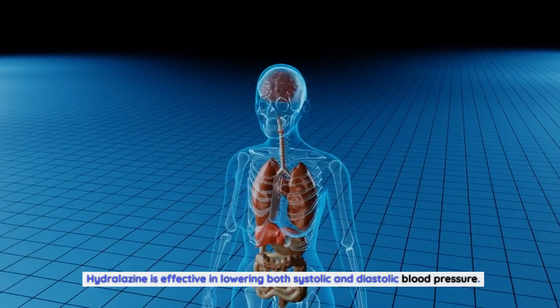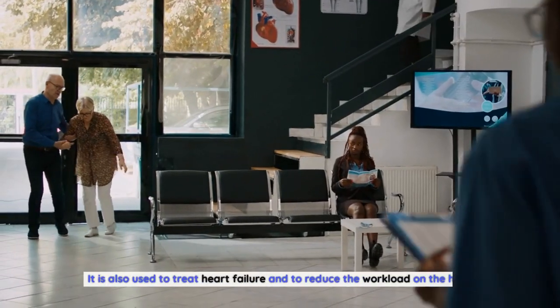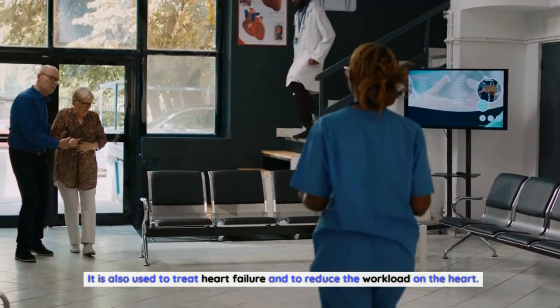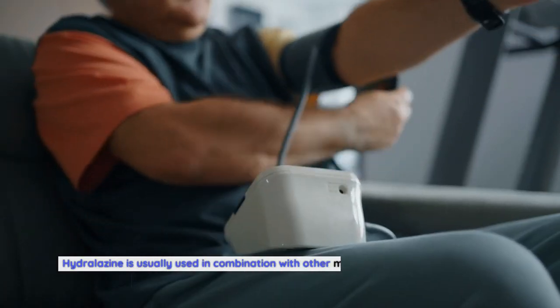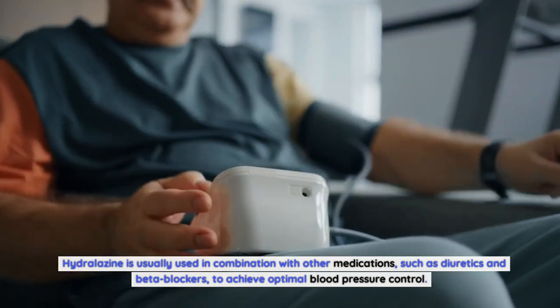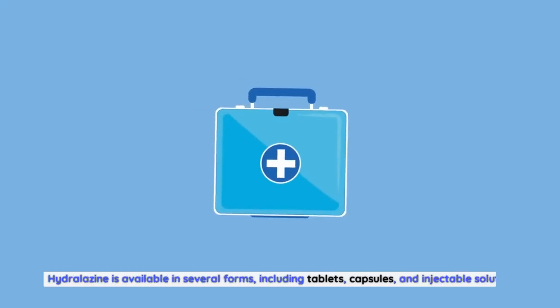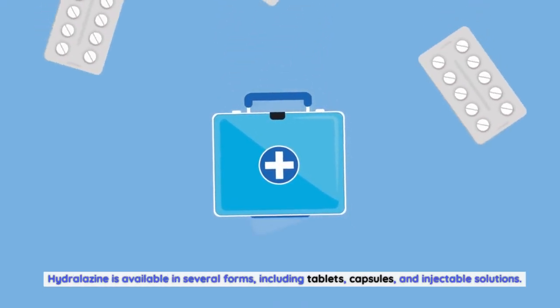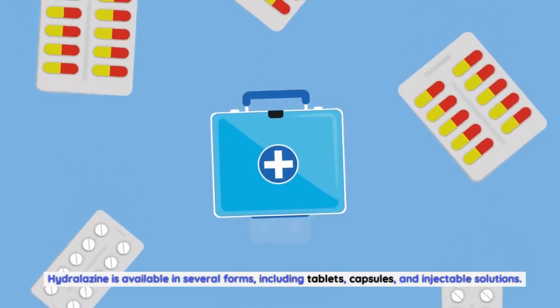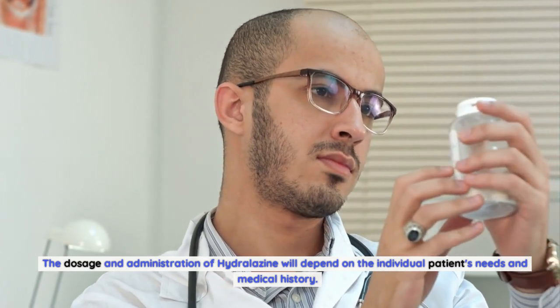Hydralazine is effective in lowering both systolic and diastolic blood pressure. It is also used to treat heart failure and to reduce the workload on the heart. Hydralazine is usually used in combination with other medications, such as diuretics and beta-blockers, to achieve optimal blood pressure control. Hydralazine is available in several forms, including tablets, capsules, and injectable solutions. The dosage and administration will depend on the individual patient's needs and medical history.